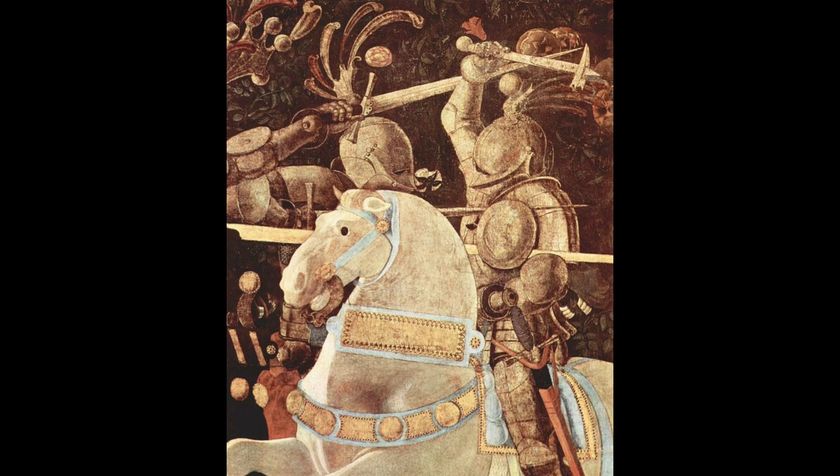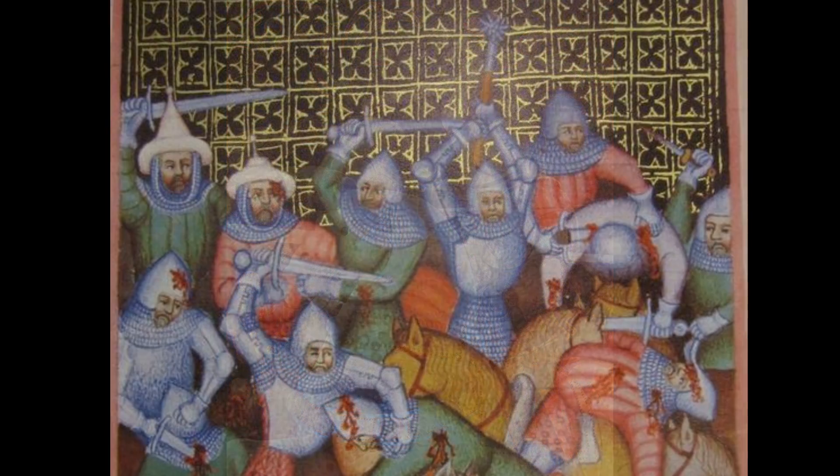With time, other weapons such as the war hammer came along, offering different options: a pick side that can penetrate through armor or into gaps in plate, and a hammer face usable like a mace. But we should reiterate that the primary weapons of the knight throughout this period remained the lance and the sword — the sword as backup, the lance as the primary weapon.